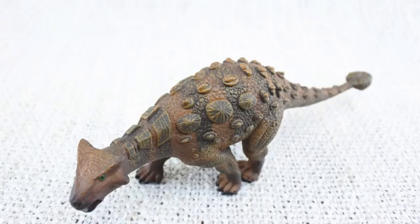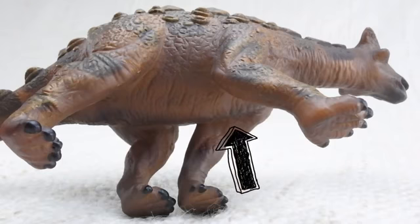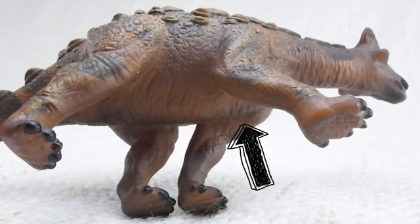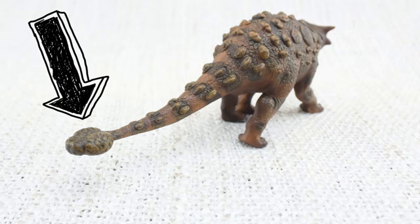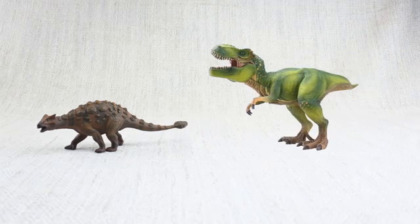Whilst their top was very hard, they had a very soft underbelly that was not protected by any armour! It also had a big old club on its tail, used to defend itself against predators like the T-Rex, which was around at the same time!